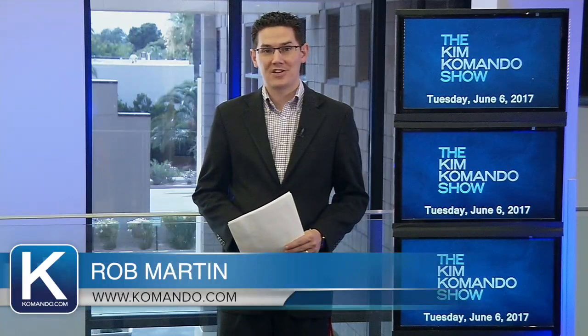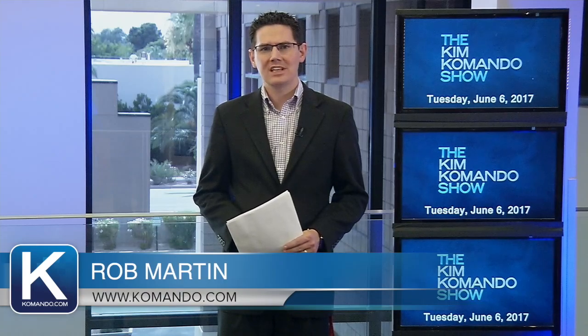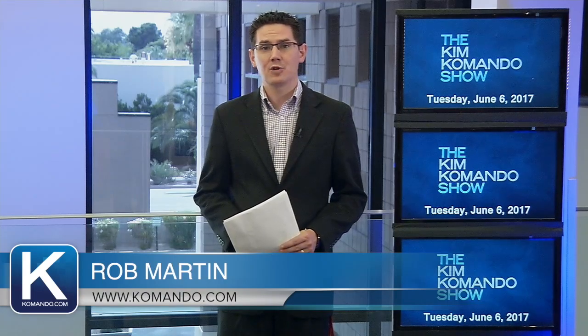I'm Rob Martin from the Kim Commando Show Operations Center with your tech update for Tuesday, June 6th. Today I'm looking deeper into the tech behind self-driving cars.